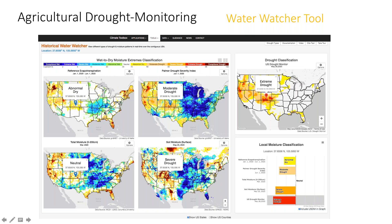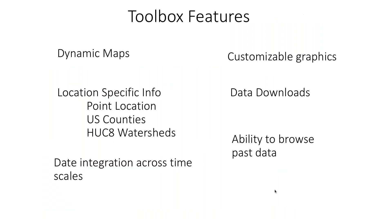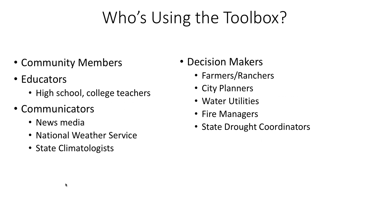I've selected a point close to Monte Vista, Colorado. The U.S. Drought Monitor puts that location in extreme drought, and when I see the summary, I see definite support from the different metrics for that classification. In total, the toolbox has some nice features for exploring data sets, including dynamic maps that are zoomable and interactable, customizable and interactive graphics, location-specific information where you can pick a point location, U.S. counties, or HUC-8 watersheds, the ability to browse past data and download data, and tools that provide data integration across timescales where real-time data is being compared to past data and extended with forecasts. We have a diverse audience for the toolbox, ranging from community members to educators, communicators, and decision-makers.